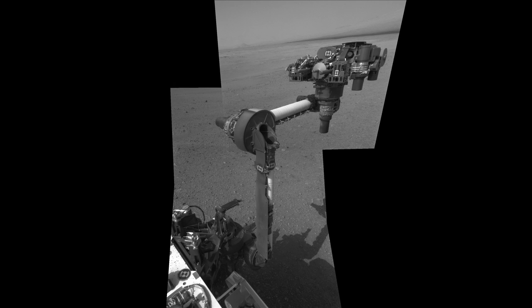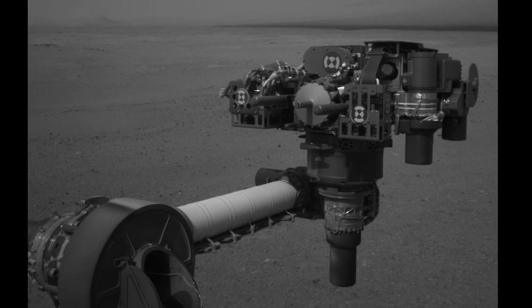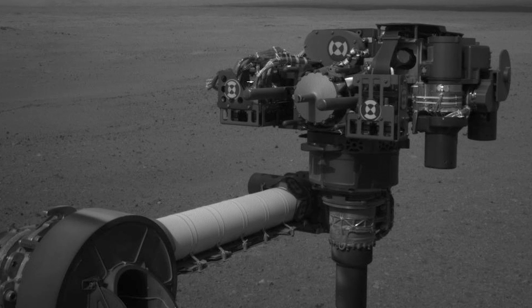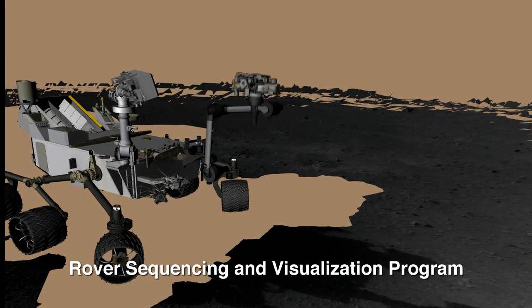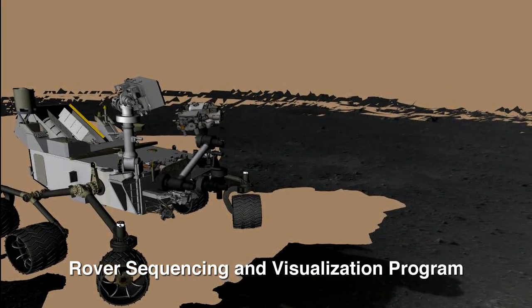Hi, this is Torsten Zorn. I am the tactical downlink lead on the Mars Curiosity rover. Earlier this week we had a major success when we deployed the arm for the first time on Mars. This is critical to ensuring that we can get samples into our instruments and use the arm for its scientific purposes.